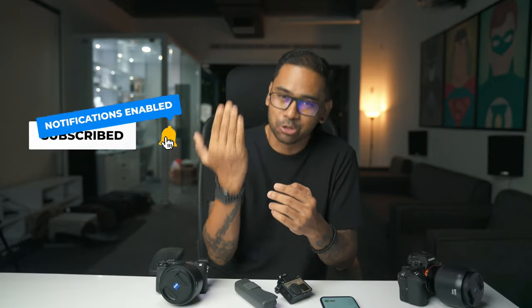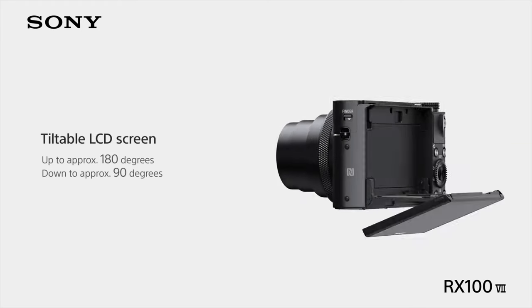It's so small and it has a screen — yes, for vlogging you need a screen. The screen flips up for vlogging. There's also a mic input. You can easily attach a Gorilla Pod and just get started with vlogging.